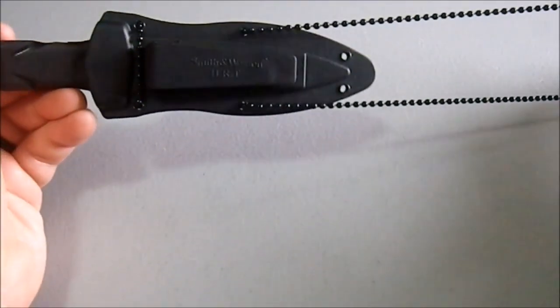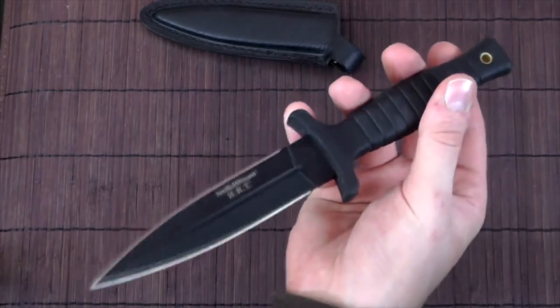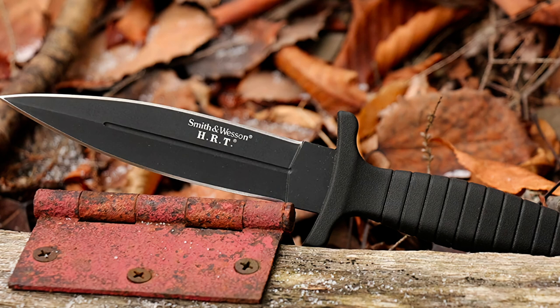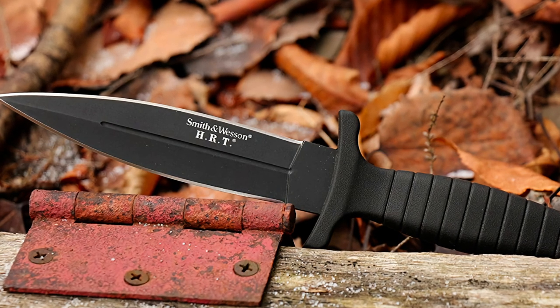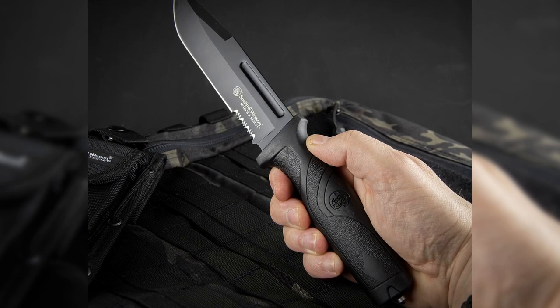With a 4.7-inch high carbon stainless steel blade, the Smith & Wesson High Carbon SS Fix Blade Knife should be enough to make even the most persistent attacker think twice. Should things take a turn for the worse, this user-friendly knife sports a comfortable, rubber-wrapped handle to prevent slippage and provide a secure hold.